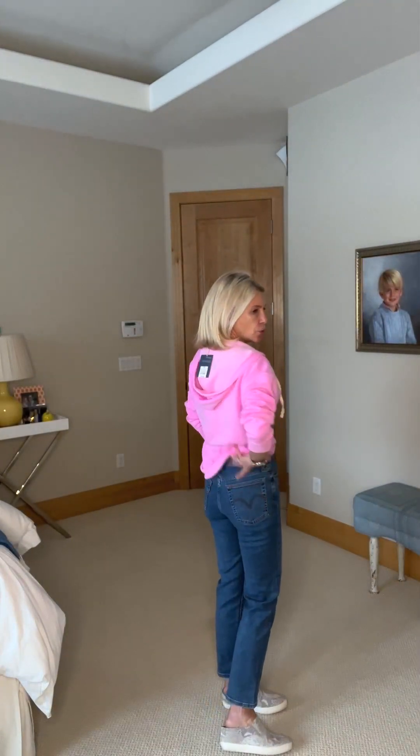Look at this cutie patootie — isn't that adorable? It's a sweatshirt; you could wear it long, but I'm a tucker-inner because I like to show my waist. I love this, it's soft, it's a great color. I can't speak enough about these Wedgie jeans — they are super flattering. And before you say 'yeah but you're small,' not true — Levi's makes sizes all the way up so that anybody can wear them.